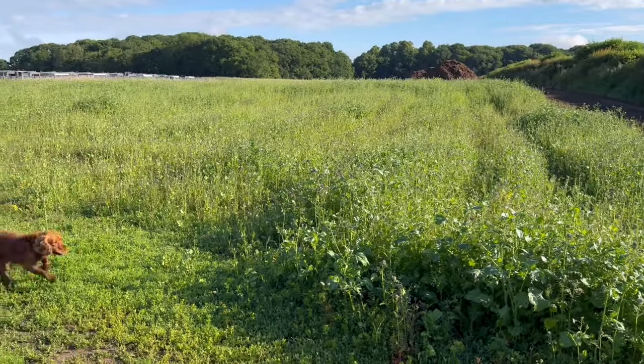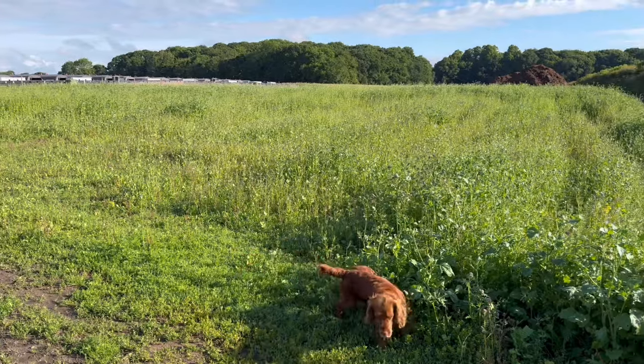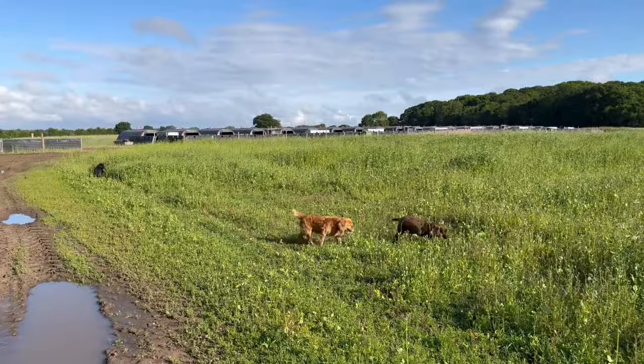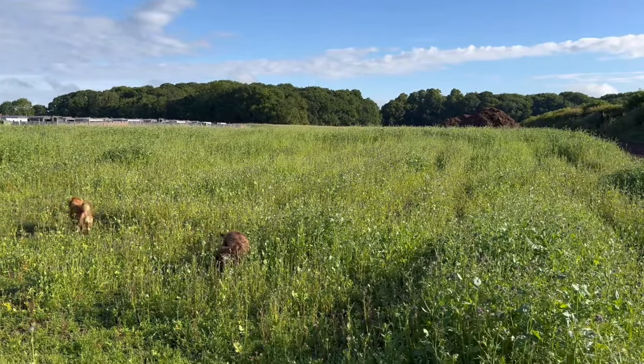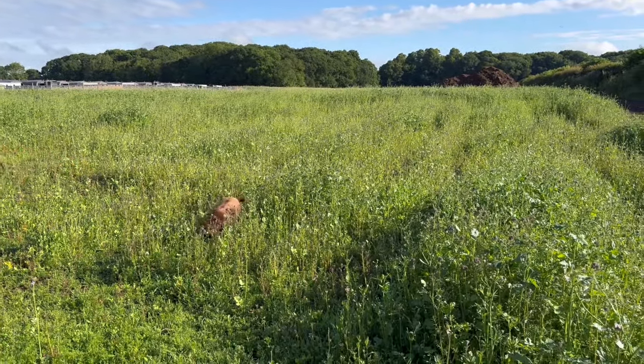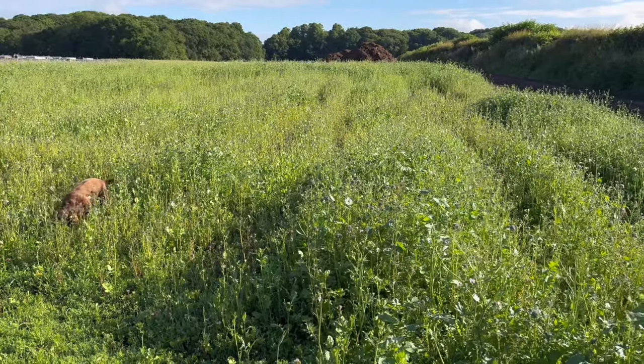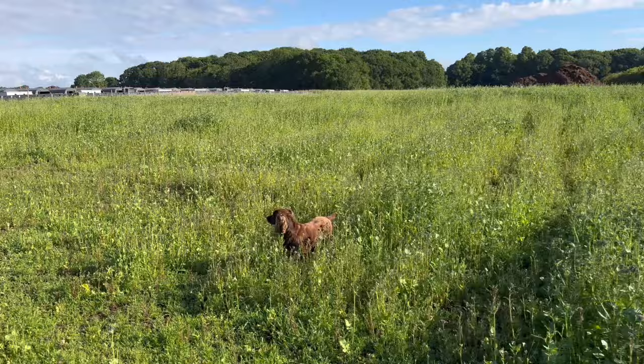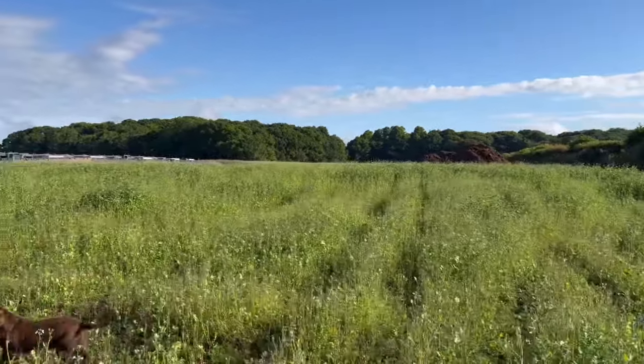That cover crop's come well - right tall, good growing weather. When did we put that in? It was a few weeks ago, about three weeks ago we drilled that. So it's quite - this is the shortest bit further up there, it's real tall.